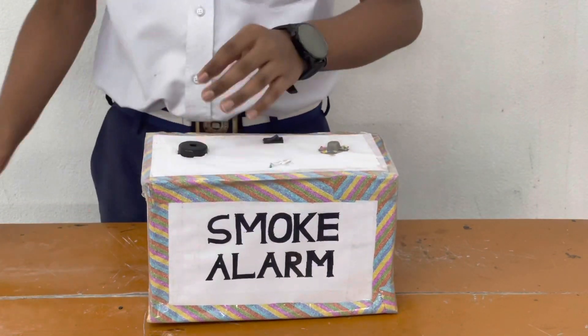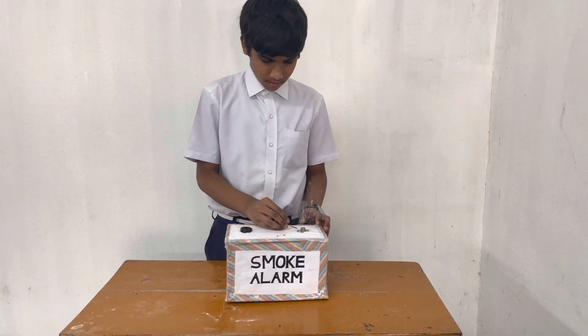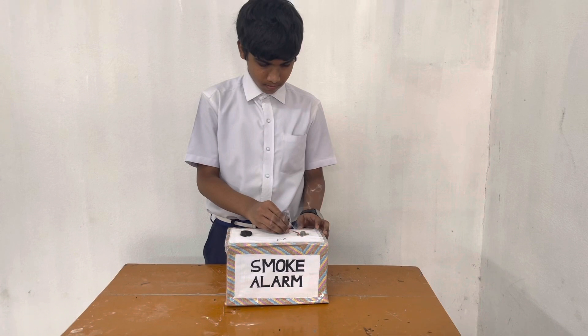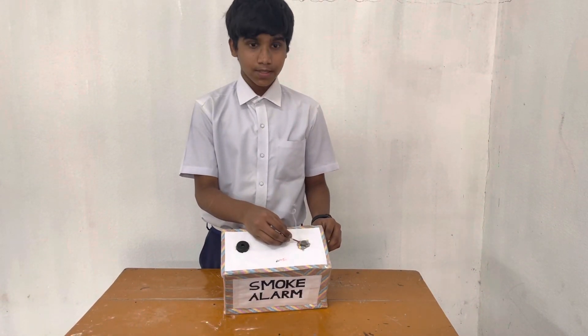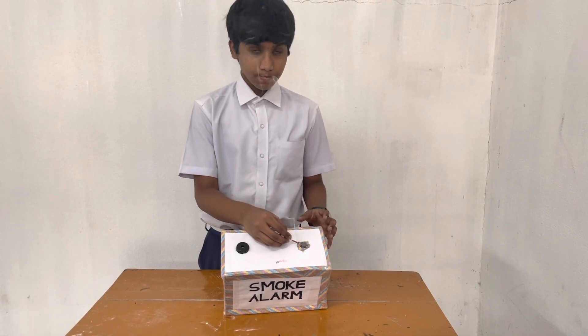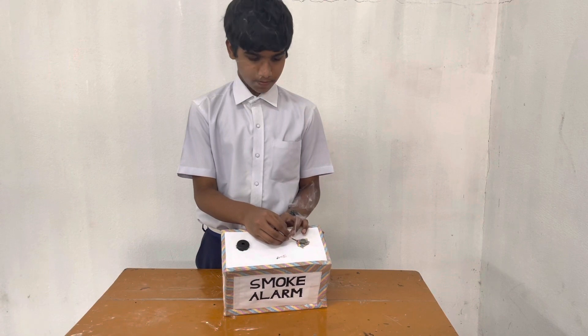Let me demonstrate to you how it works. As you can see, when it senses the heat and smoke, it makes a sound. Thank you.